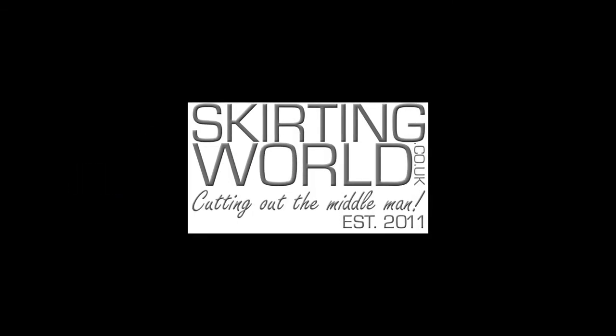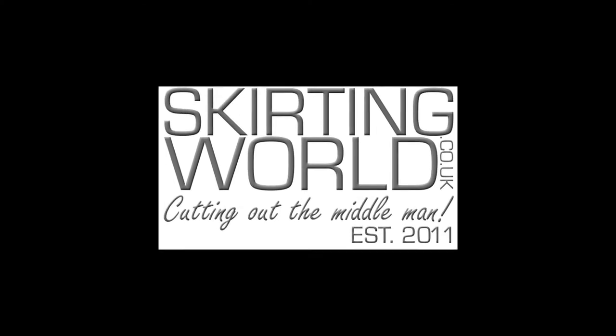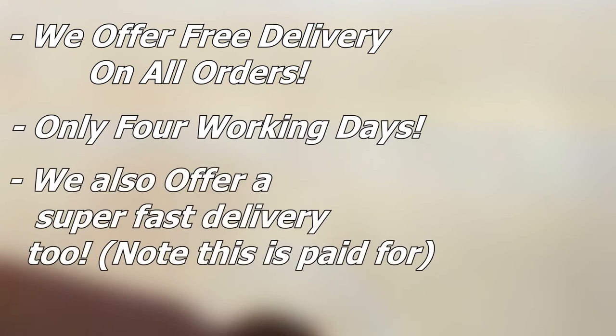Now it's time for us to shine. Here are the reasons why we think you will benefit when you purchase skirting boards from us. Standard delivery is completely free on all orders, and you only have to wait four working days. If you are in a real rush, you can choose our faster delivery service — although this is paid for, you will receive the order within just two working days.